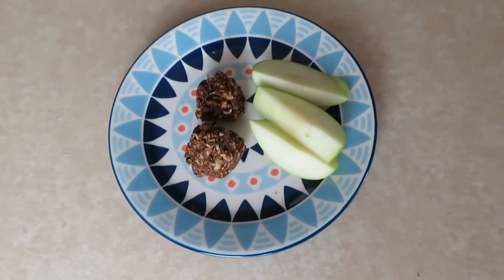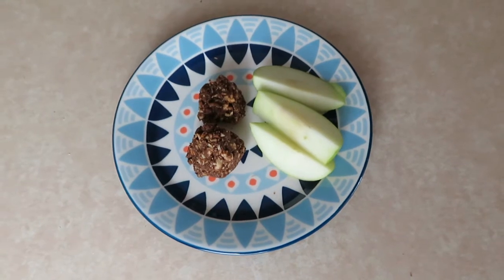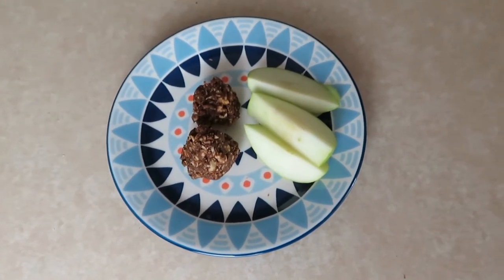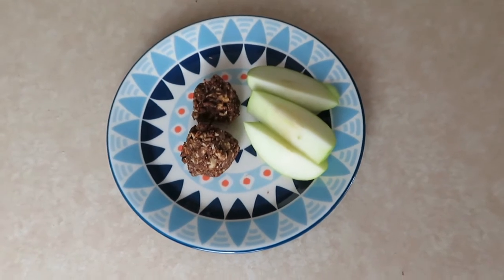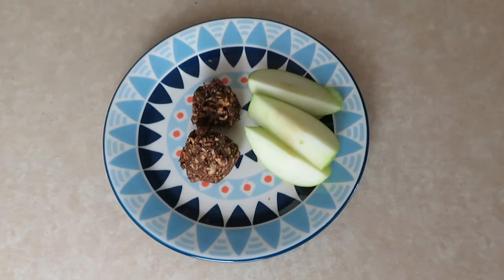Here's an example of some snacks we've been having this week. I made these choc peanut butter balls — my friend Kelly gave me this recipe; I'll put all the details down below. They are really delicious, not much sugar, so super healthy as well. And just some apple slices.